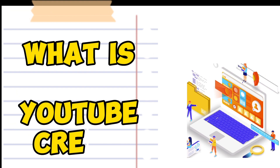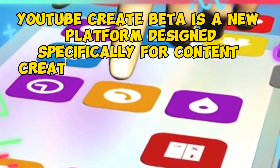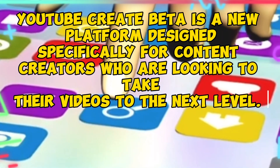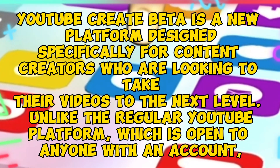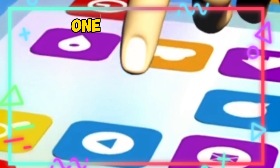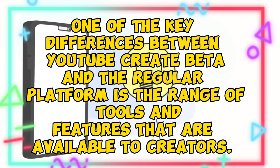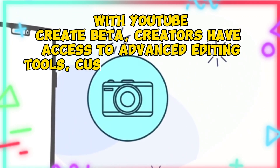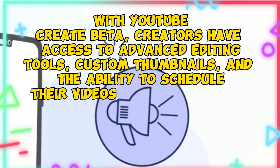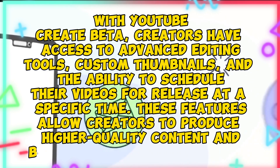YouTube Create Beta is a new platform designed specifically for content creators who are looking to take their videos to the next level. Unlike the regular YouTube platform, which is open to anyone with an account, one of the key differences is the range of tools and features available to creators. With YouTube Create Beta, creators have access to advanced editing tools, custom thumbnails, and the ability to schedule their videos for release at a specific time. These features allow creators to produce higher quality content and build a more engaged audience.